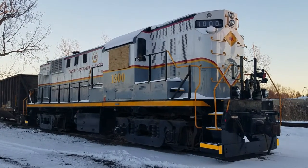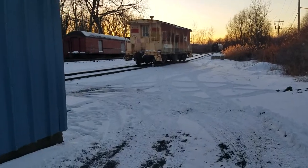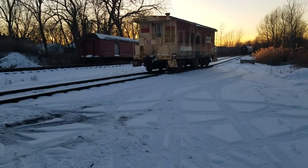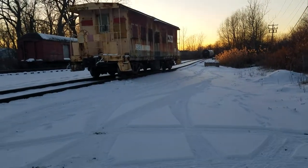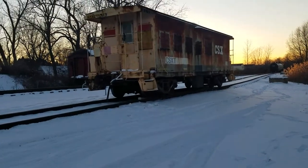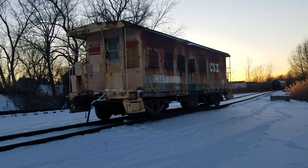Thanks for watching, and while we're at it I figured I'd make a video showing this old CSX bay window caboose here. Look at that — got the sunset, got the CSX caboose in the foreground.